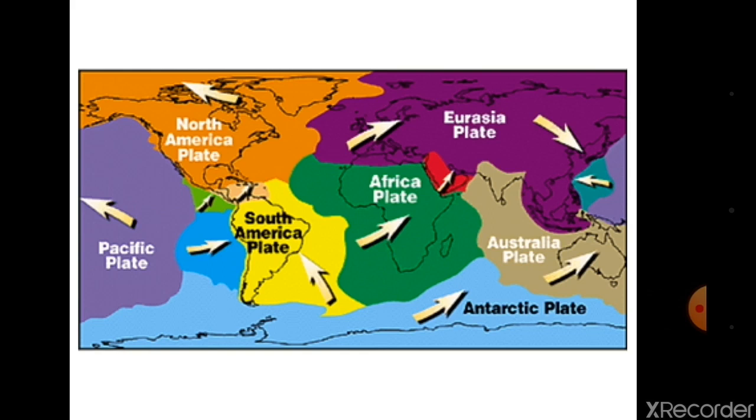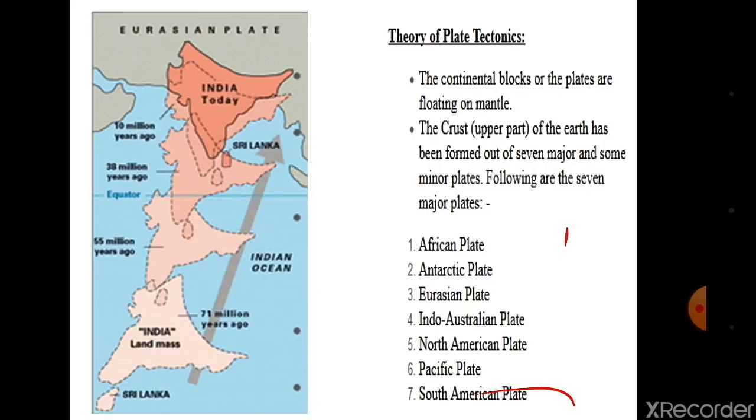This is the theory of plate tectonics. The continental blocks of the plates are floating on the mantle. The crust has been formed out of seven major and some minor plates: the African plate, Atlantic plate, Antarctic plate, Eurasian plate, Indo-Australian plate, North American plate, Pacific plate, and South American plate. As seen in the map, the Indian plate is moving toward the Eurasian plate.